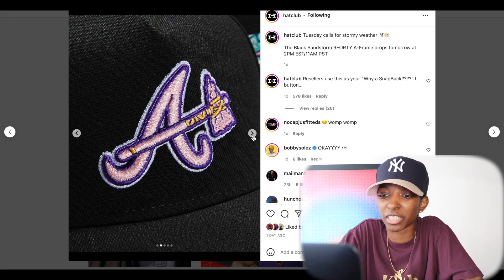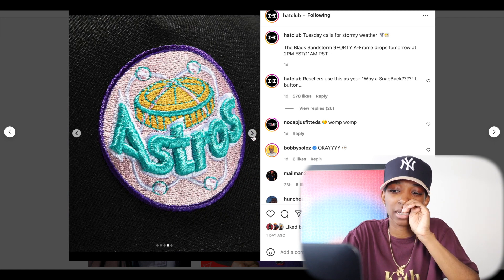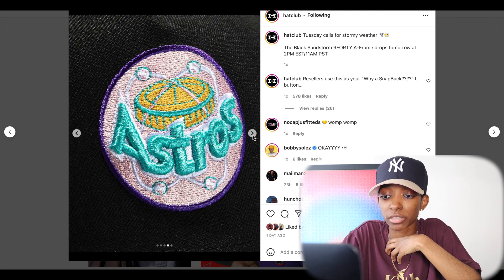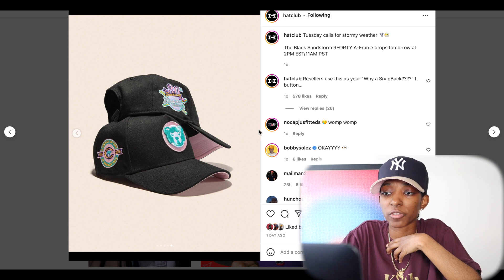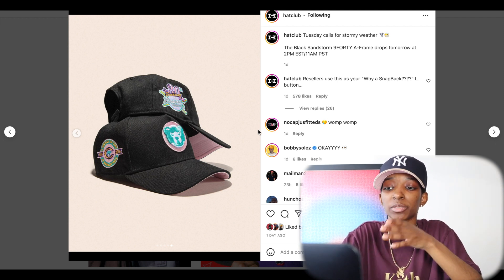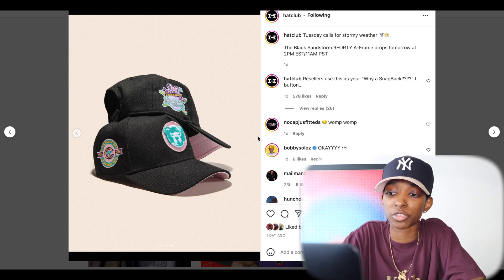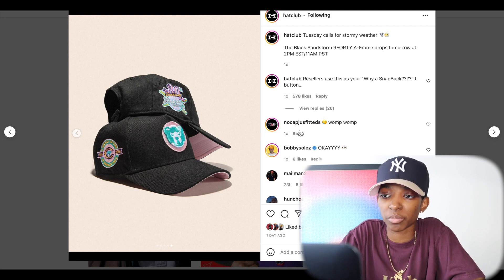I'm pretty sure somebody's done it already, but I do want to pick up one and do a side-by-side comparison just so I can give my thoughts on why I prefer the 5950. There's a lot of people who like snapbacks that really watch the channel — I appreciate y'all. Here's a chance to pick up something nice.